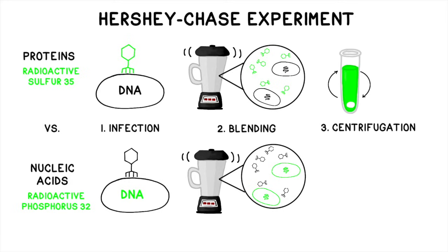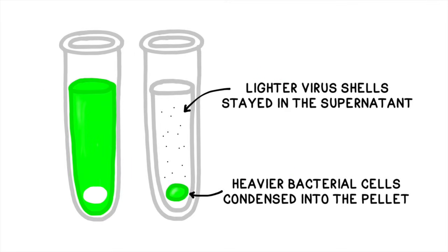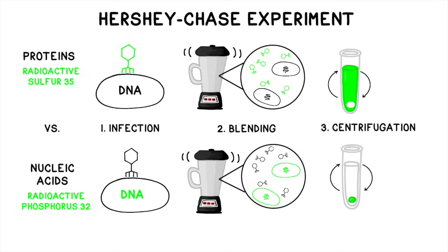Finally, in the centrifugation step, they spun this mixture in a centrifuge so that the heavier bacteria condensed and formed a pellet at the bottom of the tube. Since the virus particles were much smaller and lighter, they remained suspended in the liquid, otherwise known as the supernatant. Hershey and Chase measured the level of radioactivity in the liquid and in the pellets to see where the radioactivity had ended up.